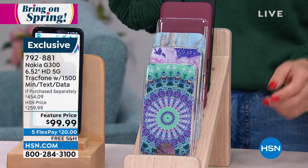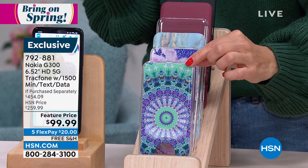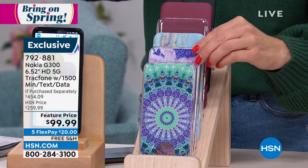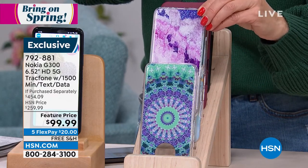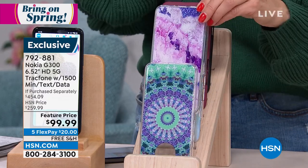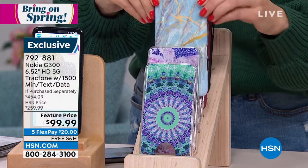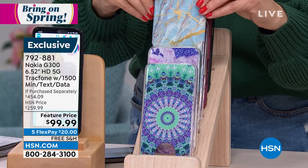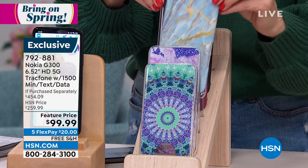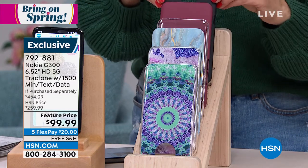We do have all flexible payments on this TrackPhone today, so about $20 a month, with free shipping and handling. The case colors available are blue medallion, purple amethyst — it literally looks like you cracked open a geode of amethyst — blue marble, which is always one of our all-time bestsellers, a clear choice if you just want a clear case, burgundy, and black.